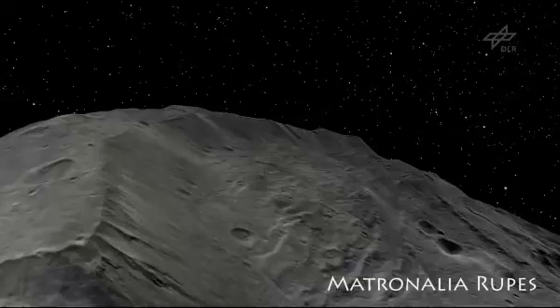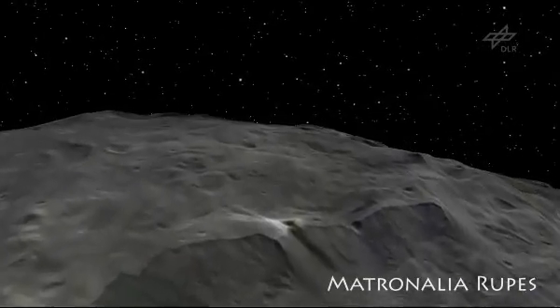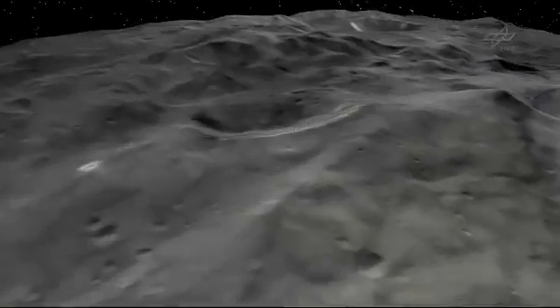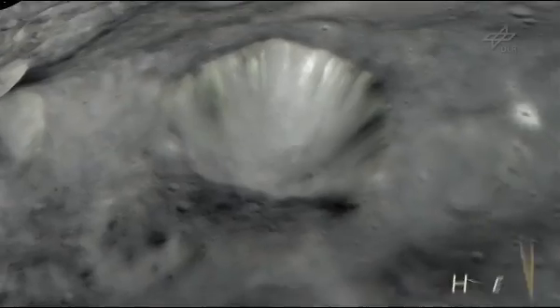Vesta's topography is quite unusual and extreme. We see steep slopes all over the asteroid, with only few smooth planes in between. And in this, Vesta also is quite unique.